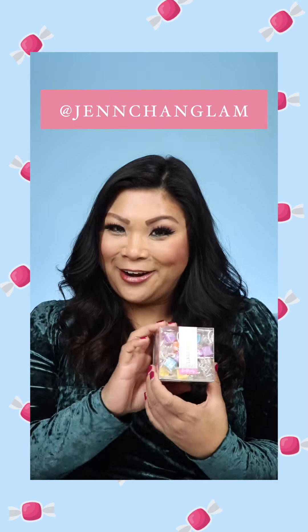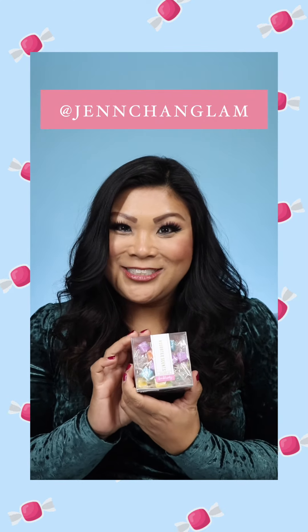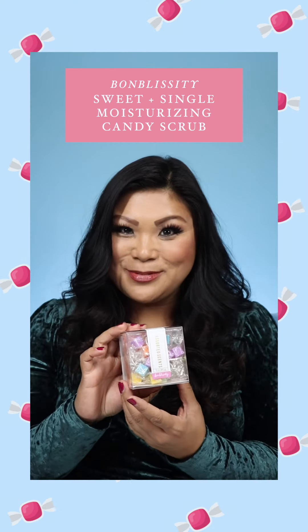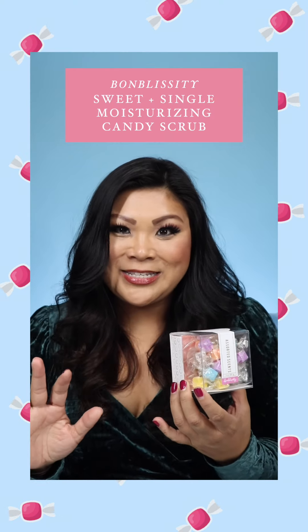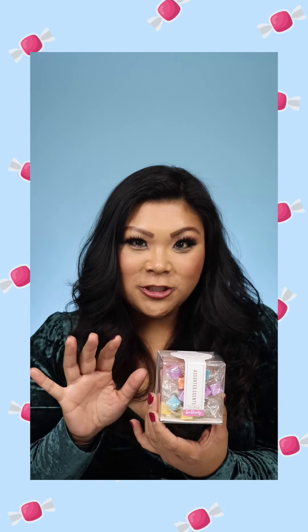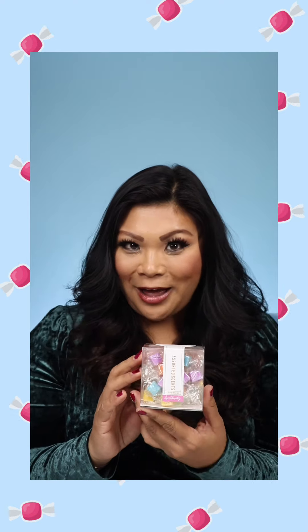Hey everyone, it's Jennifer Chan of Beauty Care Choices, and I'm so excited to introduce to you Bonblissity Sweet and Singles moisturizing candy scrubs. These are going to leave your hands super smooth, silky, and exfoliated — all with a single-use candy scrub. They require no jars, they leave no mess behind, and they look super cute in your bathroom.